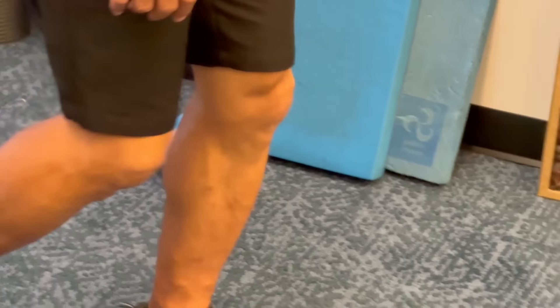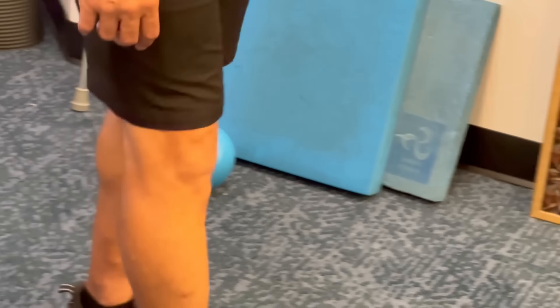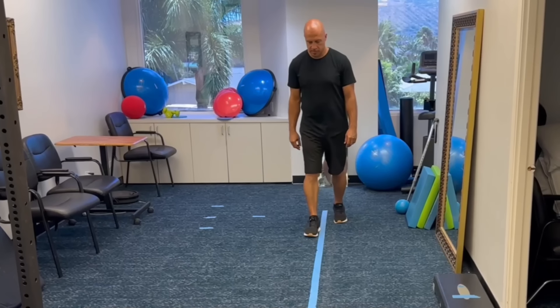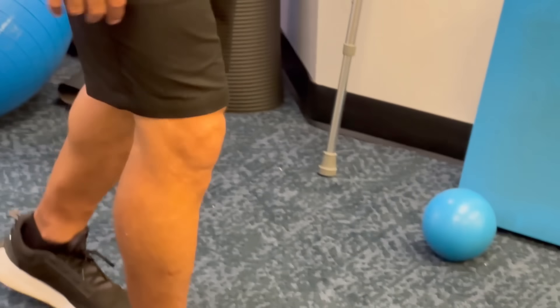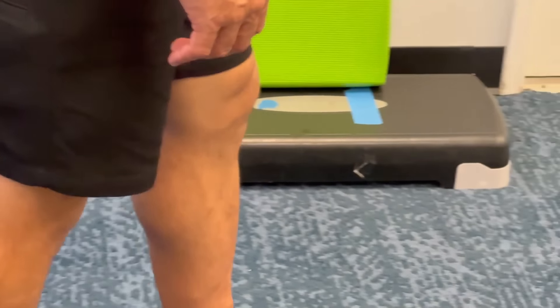Mistake one: walking with a slight bend in the knee. Whenever you step forward and put weight on one leg, your knee should not be hyperextended. Some people call this stiff leg walking, and you commonly see it with people that are fearful of falls or who are afraid of putting all of their weight on one leg. Normally when your heel hits the ground, your knee needs to be between a five and fifteen degree bend. This is considered a normal walking posture.